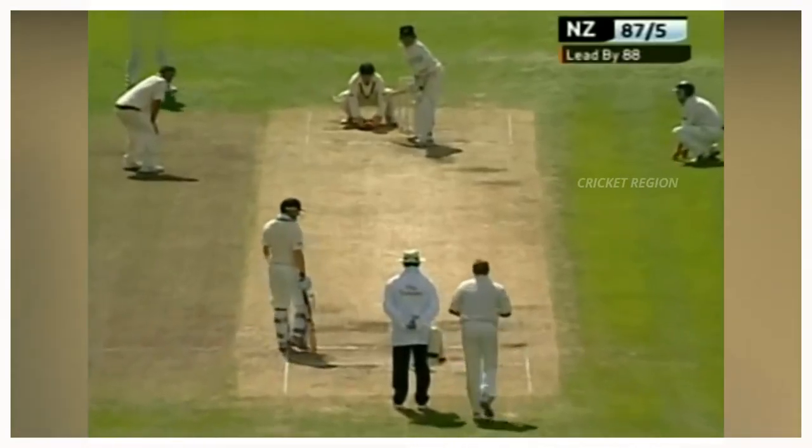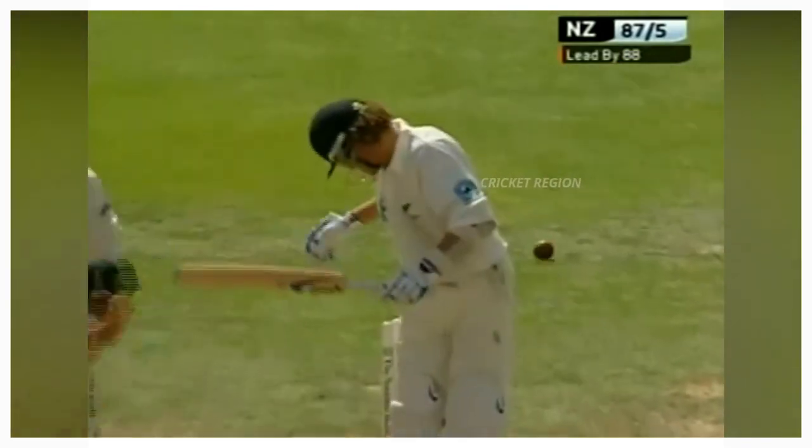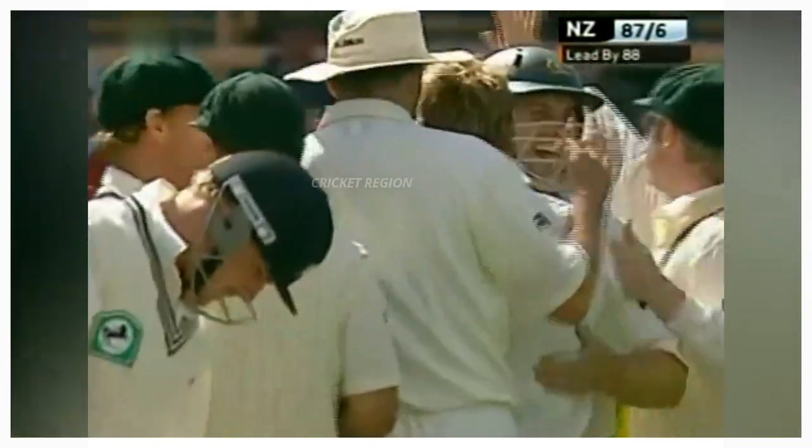Number 2: From Shane Warne to Hamish Marshall, dismissal at 22 runs. The ball pitched outside of the leg stump and hit the middle and leg stump. This match between Australia and New Zealand, first test at Christchurch in 2005.